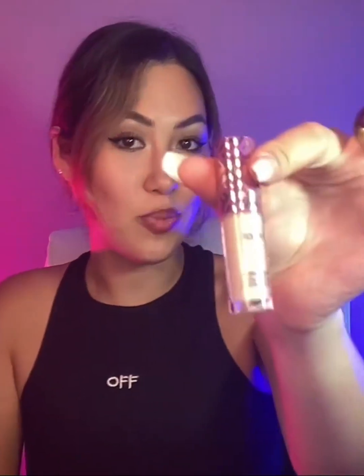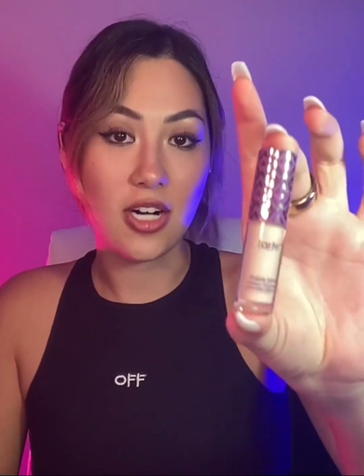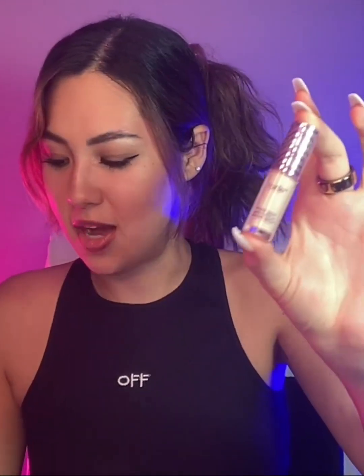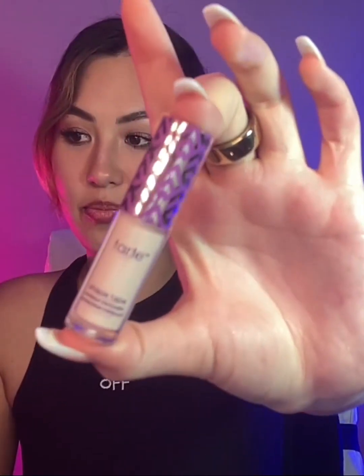This is the super famous, super viral Tarte Shape Tape concealer — definitely a classic. I've had this for what feels like years and I've loved it. Tarte has so many amazing beauty products in its line: mascara, foundation, concealer, eyeshadow, bronzer, lip products, and more.